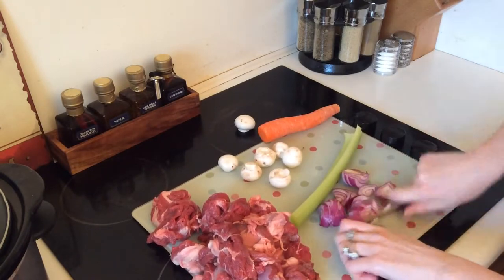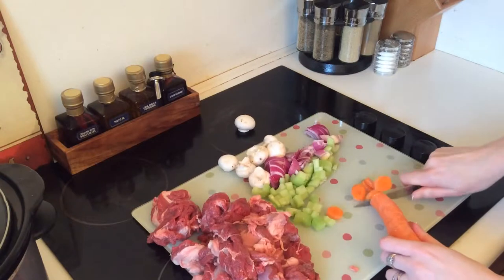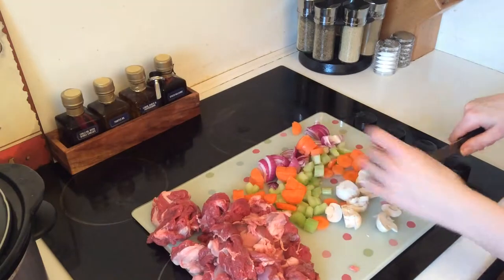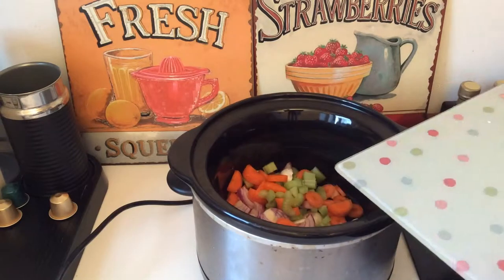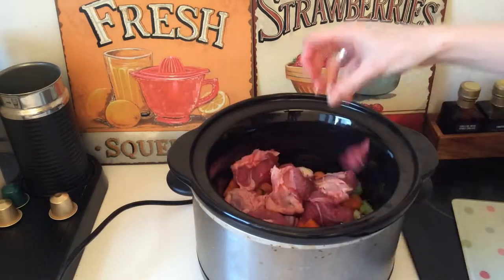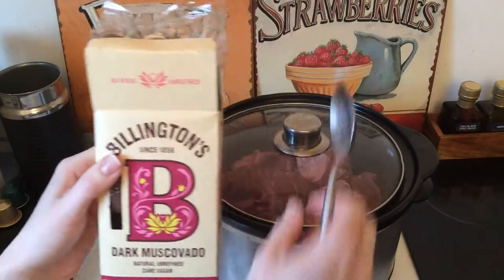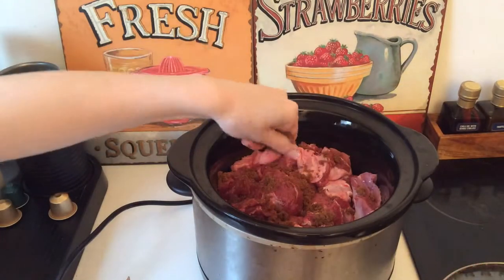I've got two small red onions, cutting them into small pieces; one stick of celery, cut into small pieces; and one carrot — I haven't bothered to peel it, you don't really need to. I've also got a handful of button mushrooms cut into tiny pieces. I'm popping all the veg ingredients into the base of my slow cooker, then placing all the large chunks of lamb on top. Then I'm adding some dark muscovado sugar — just a tablespoon, sprinkling it evenly over the top of the lamb.